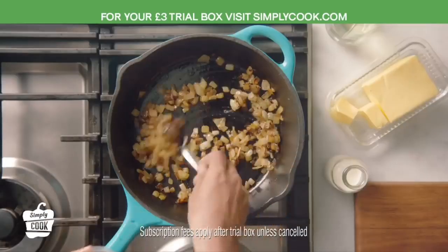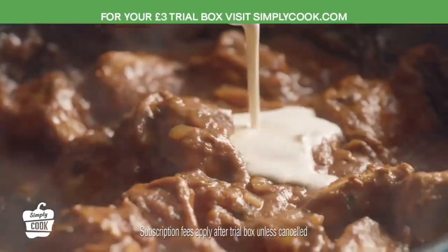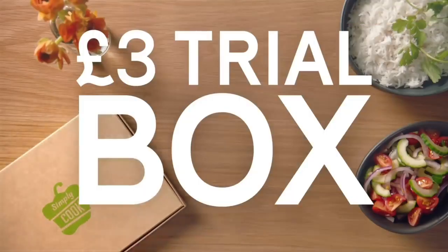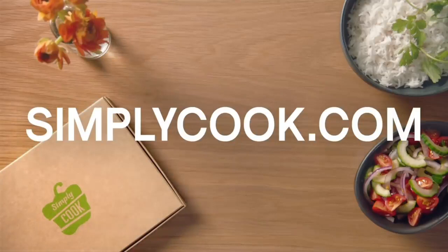Authentic recipes created by our chefs, cooked by you in just 20 minutes. Claim your £3 trial box now at simplycook.com.